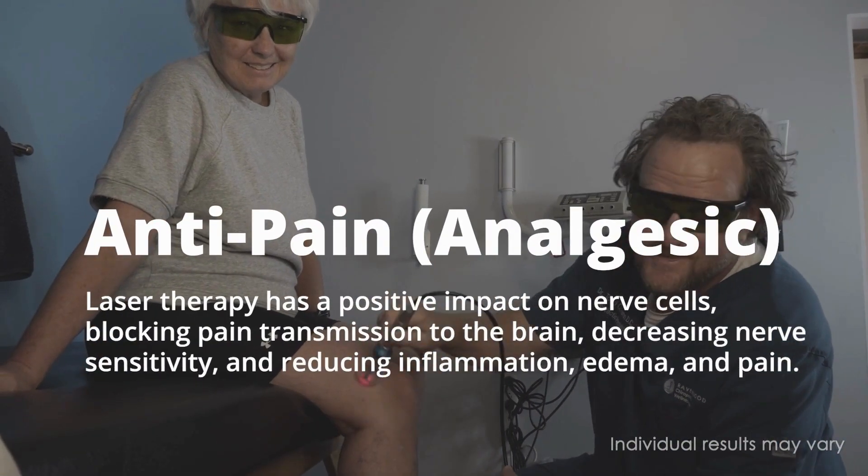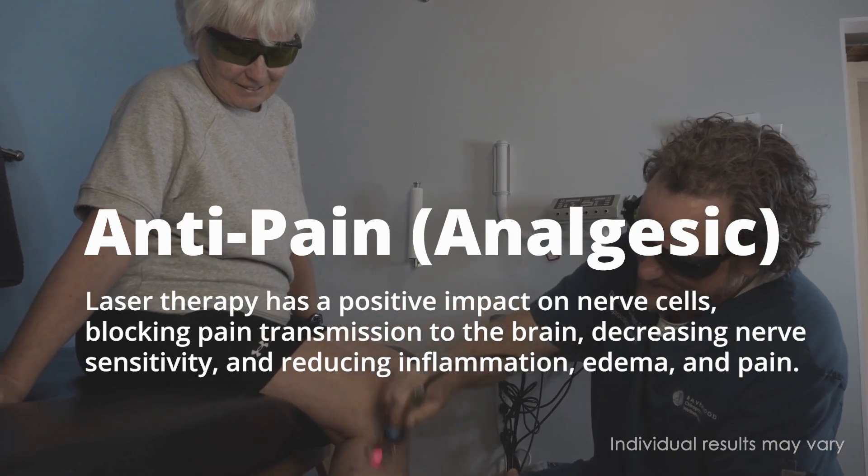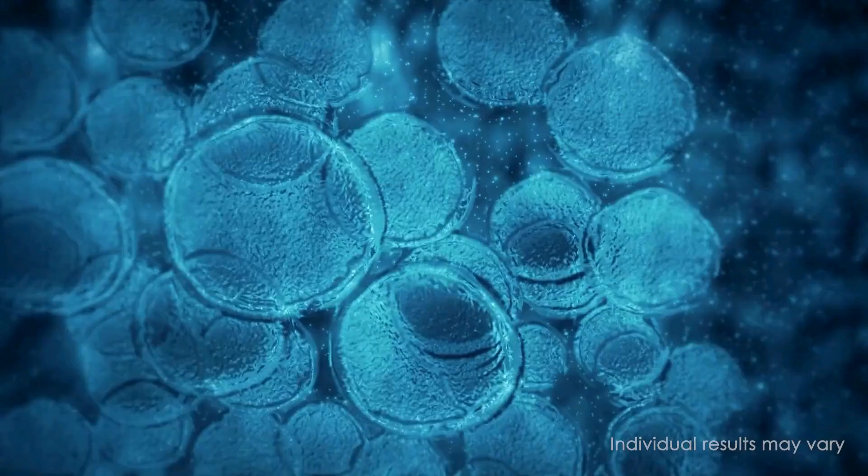Anti-pain: Laser therapy has a positive impact on nerve cells, blocking pain transmission to the brain, decreasing nerve sensitivity, and reducing inflammation, edema, and pain.